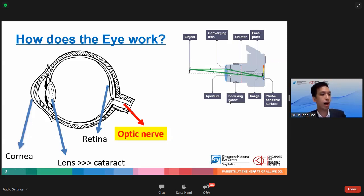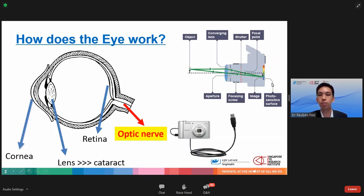Before we talk about glaucoma, we need to know how the eye works. The eye has many different components which allow a person to see well. This includes the cornea, which is the front transparent layer of the eye; a lens, which will eventually become a cataract; the retina at the back of the eye where light focuses; and the optic nerve, which sends images from the retina to the brain. The eye is like a camera, and the optic nerve is like a USB cable that connects the camera to the computer.